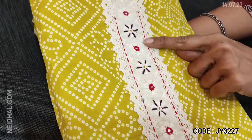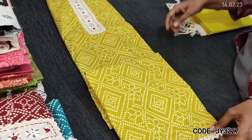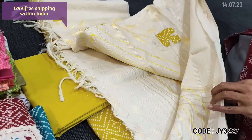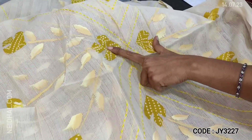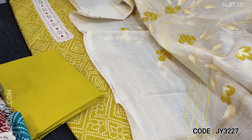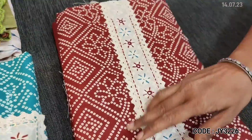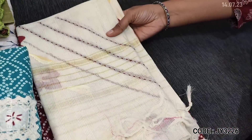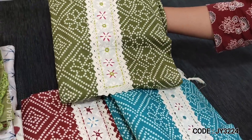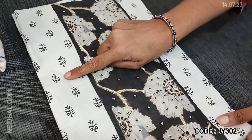Next is also a soft cotton collection — bandini printed — in four colors, with a simple embroidered yoke and lace taping. The first color is mehendi yellow. Matching cotton bottom and a beautiful pure cotton dupatta with brush paint and applique work featuring patchwork and kanta stitch detailing are provided. Cost of this three-piece set is 1299. Colors available: mehendi yellow, bright dark maroon, turquoise blue, and olive green. These sets are priced at 1299.